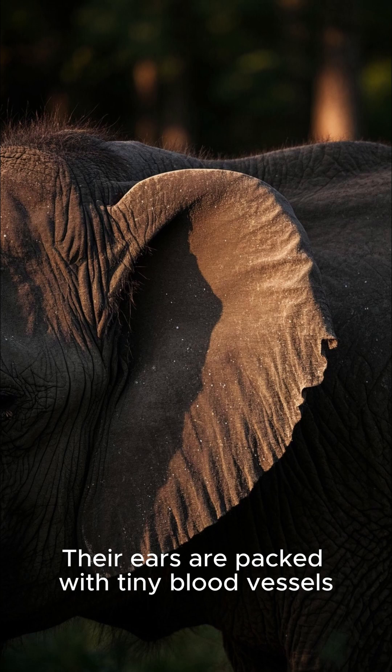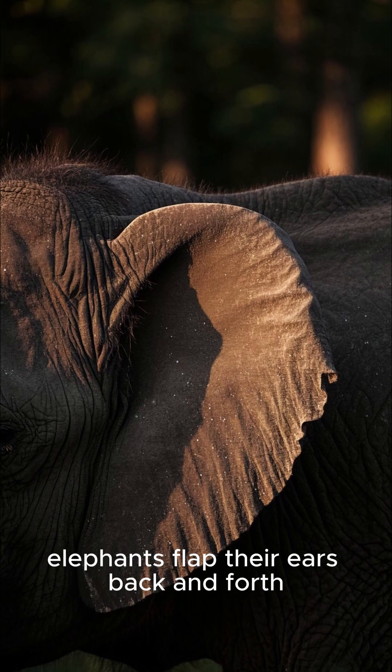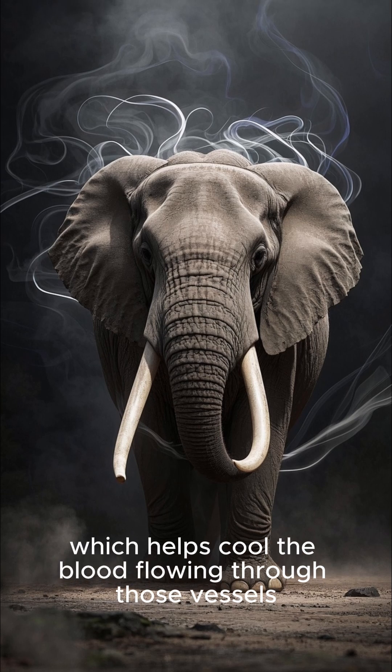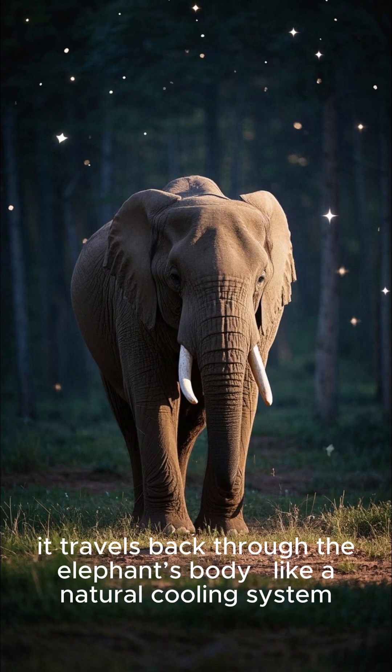Their ears are packed with tiny blood vessels, and when it gets hot, elephants flap their ears back and forth. This movement increases airflow, which helps cool the blood flowing through those vessels. As the blood cools, it travels back through the elephant's body like a natural cooling system.